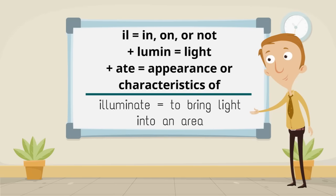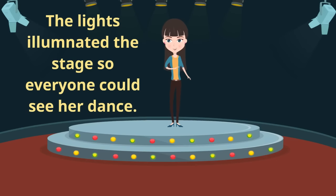Ill meaning in, on, or not, plus lumen meaning light, plus ate meaning appearance or characteristics of, make illuminate meaning to bring light into an area. The lights illuminated the stage so everybody could see her dance.